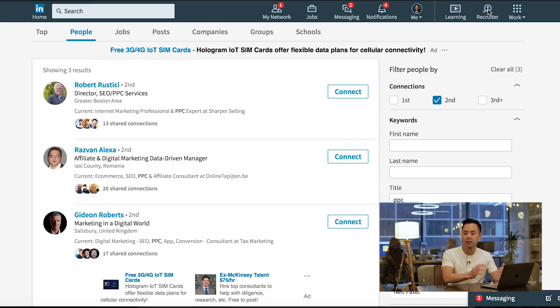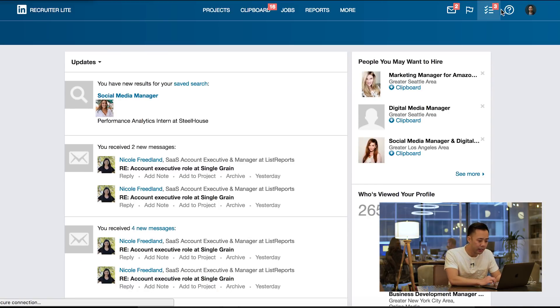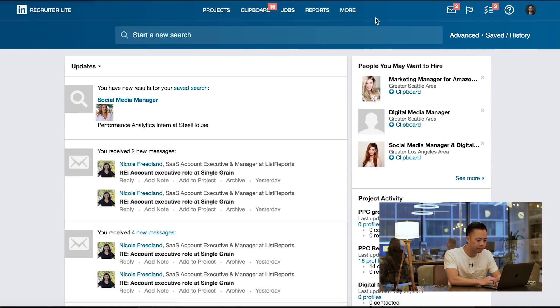I'm going to go to my LinkedIn right now and hit Recruiter. Let's say I'm recruiting PPC people. The great thing about Duck Soup is it allows you to visit people's profiles and endorse them at the same time. That way it shows that you're actually engaging with them a little bit.